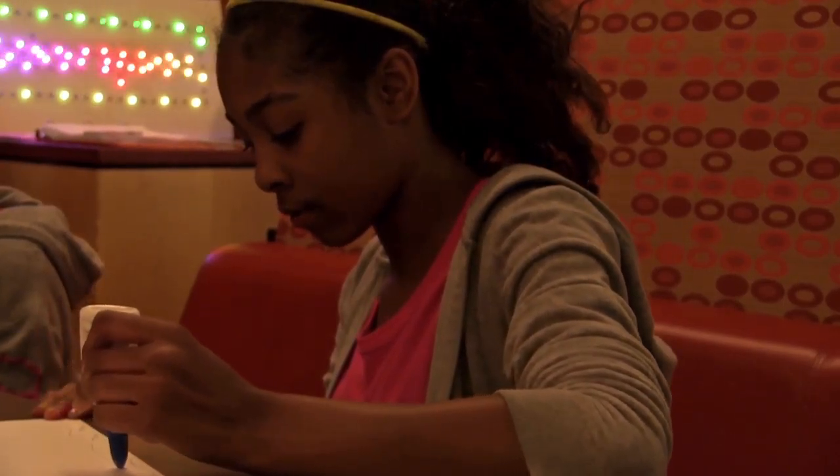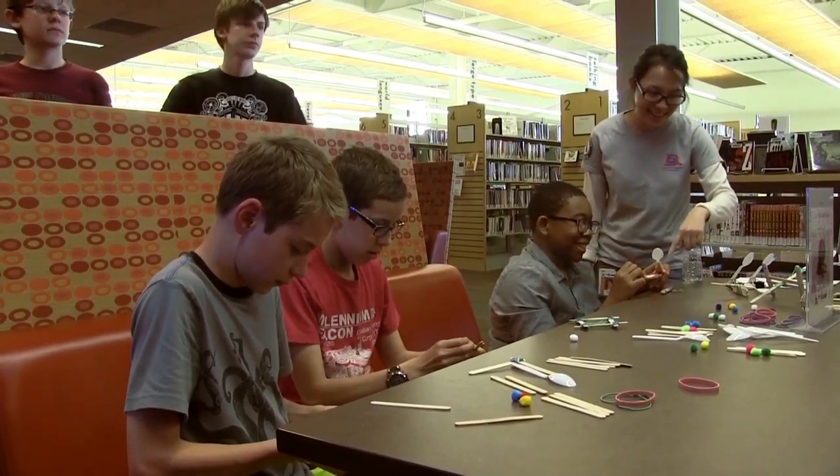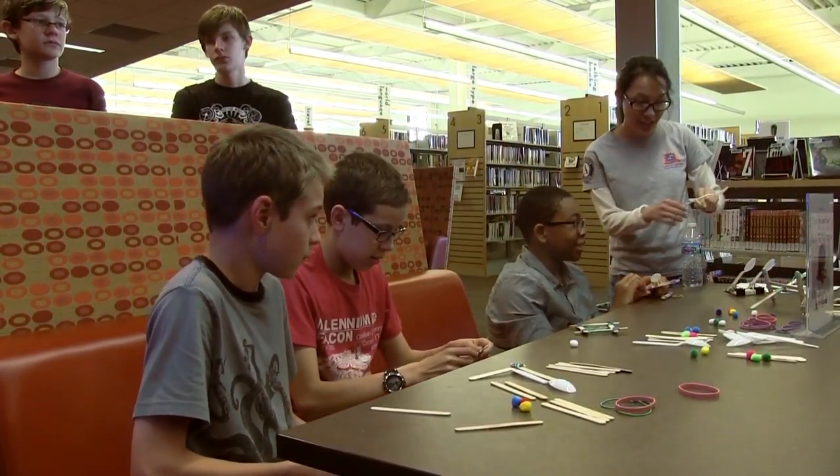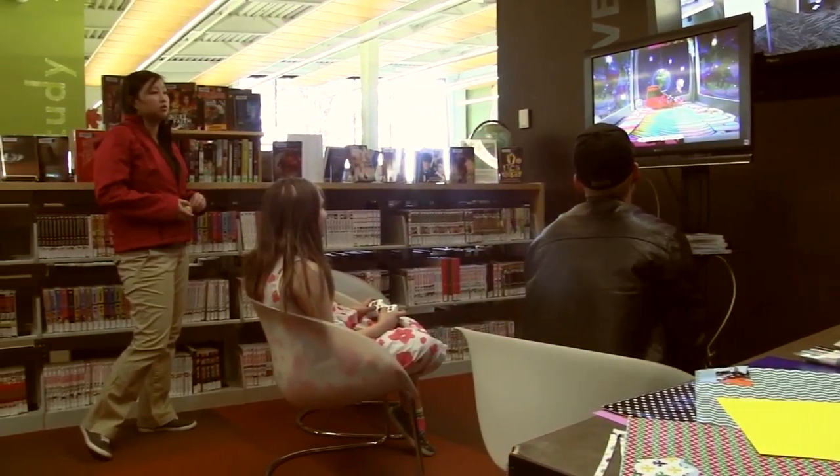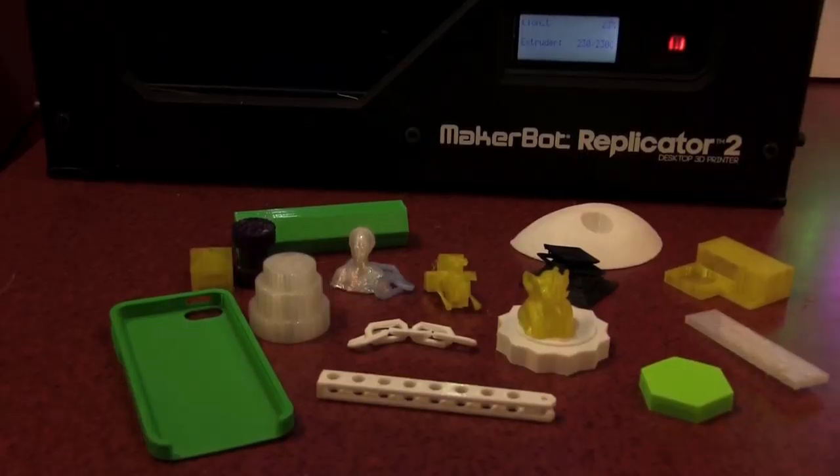We really want teens to have a voice in the library. I think Makerspace is a great space to have. We usually just find some fun stuff to do and we just be creative. My favorite part is that I like all the teachers that help people — they take their time.